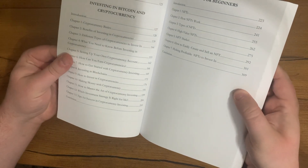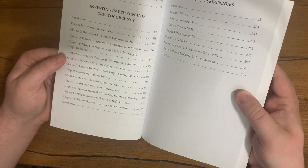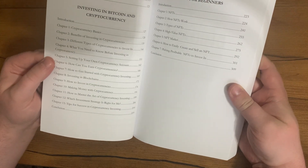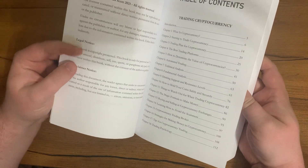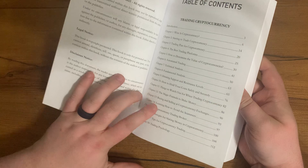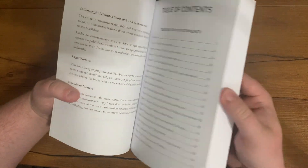Then it has Investing in Bitcoin and Cryptocurrency, and the last book is NFT for Beginners, which explains what those things are. The one I was most interested in is Trading Cryptocurrency — that's probably my favorite part of the book.